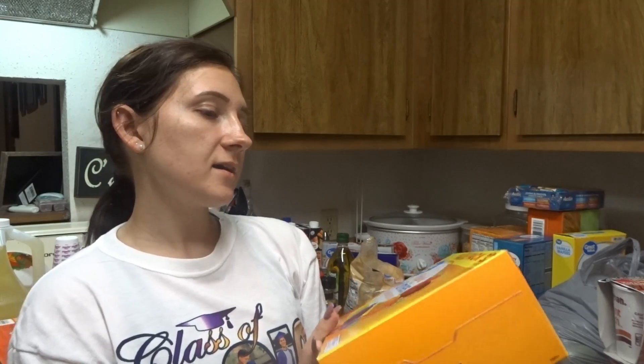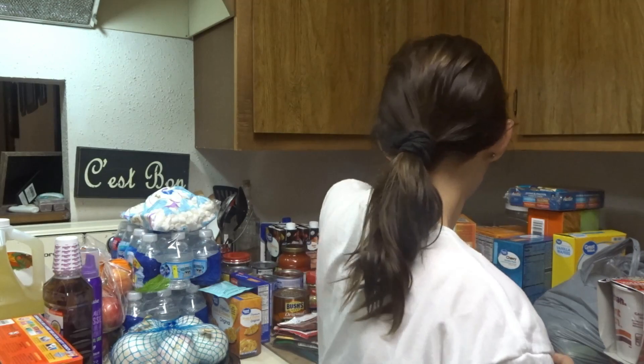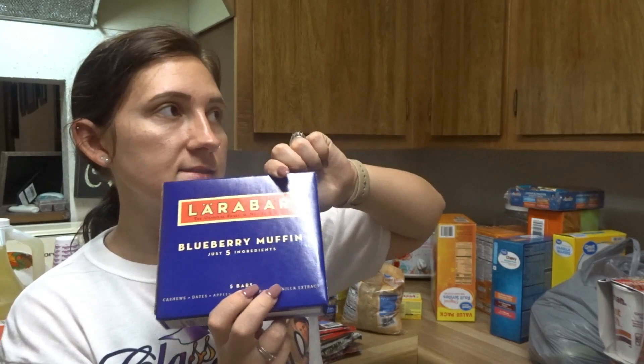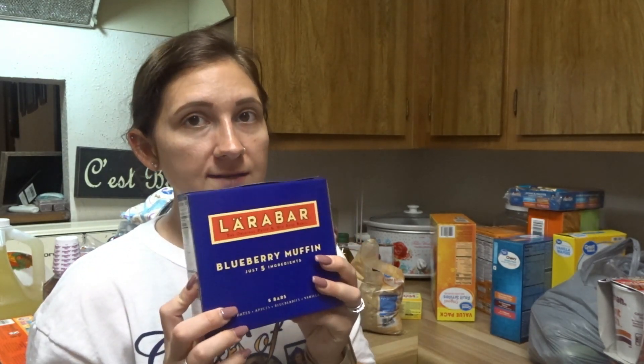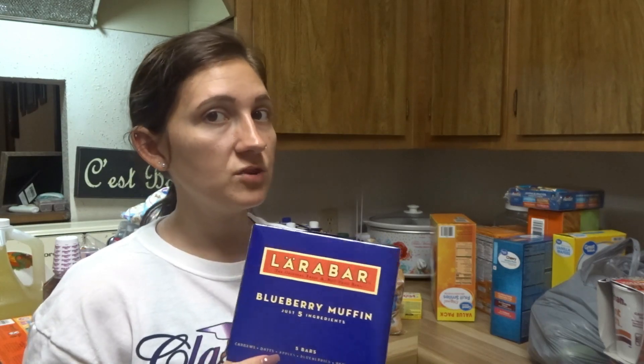This Value Pack 32-pouch of fruit snacks. I got these for me — they are Blueberry Muffin Larabars. When I was trying to eat healthy, Larabars are gluten-free, dairy-free, Whole30 approved. I wish I had finished Whole30 but I had a lot going on. I did not continue eating healthy, but I still love these so I still get them.